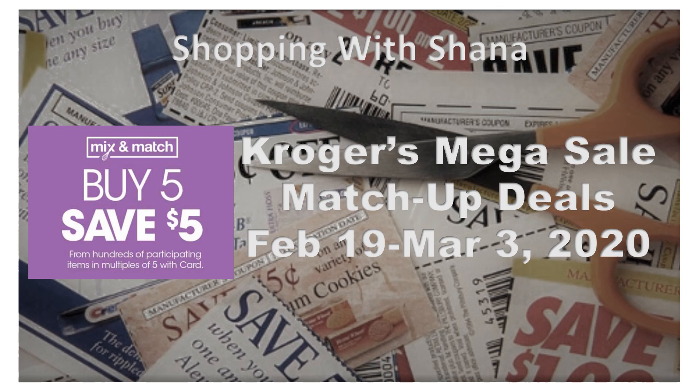Hello out there and welcome to Shopping with Shana. Today we're going to be checking out our Kroger MegaSale Matchup Deals. I walked the store today and I have a video out of all the participating items as I walked the store, so make sure you check out that video if you haven't already.